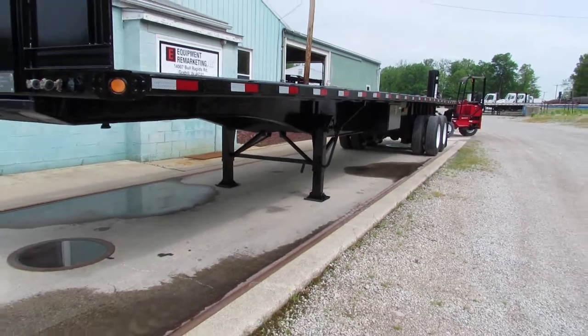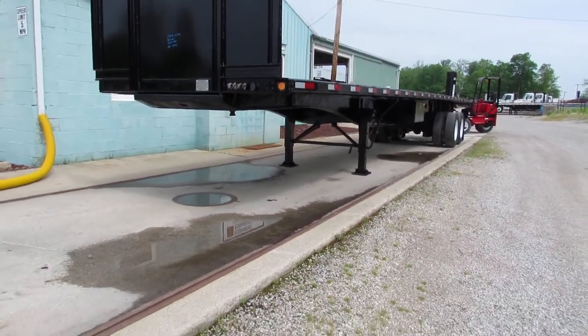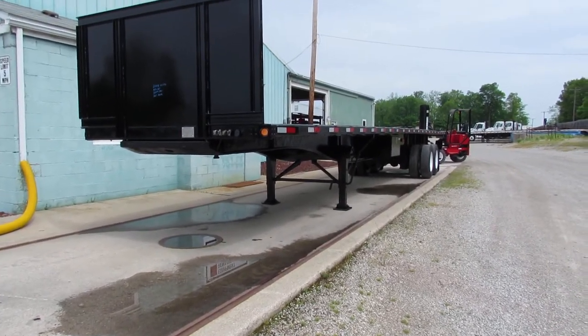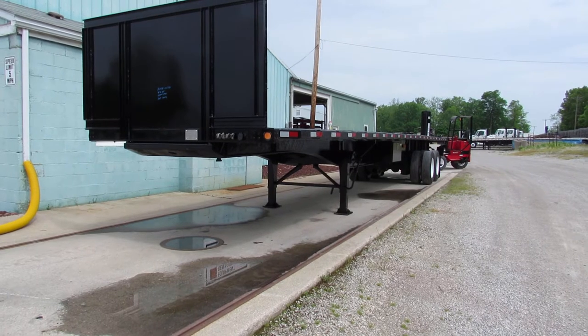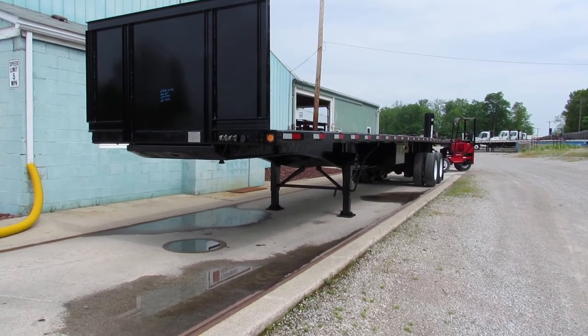As we get to the front of the trailer, I just want to thank you for your time. Come visit us at Equipment and Marketing, 99lifts.com. Give us a call at 260-238-4998.